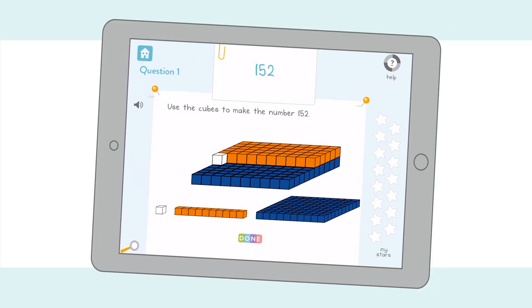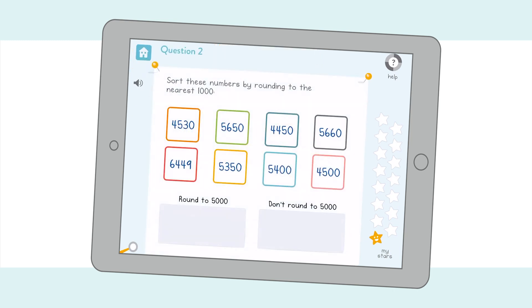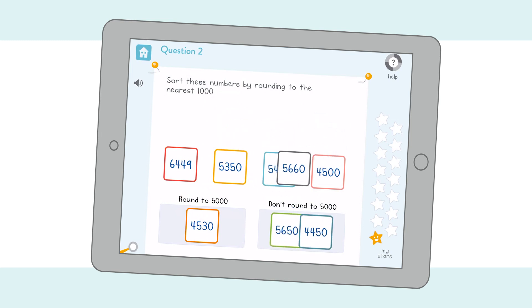Children work quickly and independently through engaging questions designed for touch screen. And that's where the clever bit starts. Our intelligent algorithms soon identify their level, their strengths, and their weaknesses.